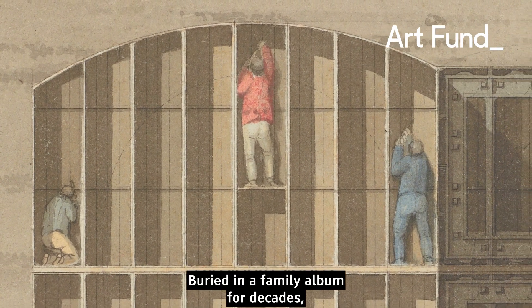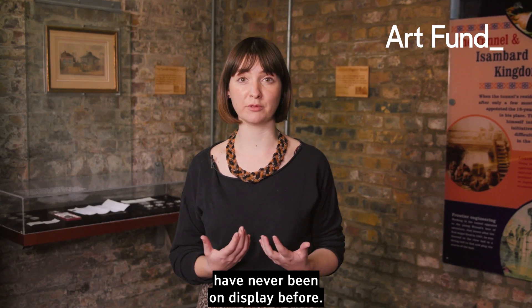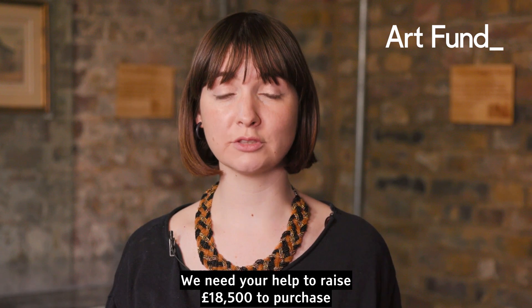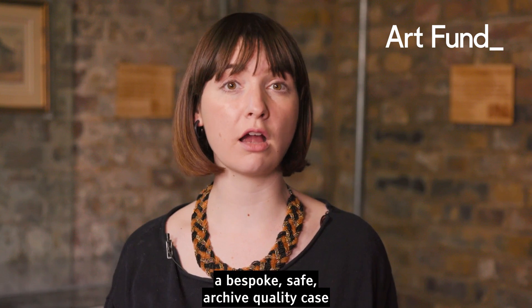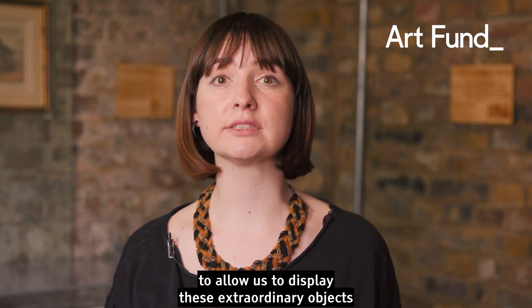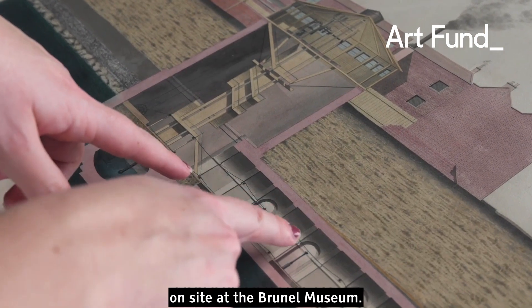Buried in a family album for decades, the Thames Tunnel watercolours have never been on display before. We need your help to raise £18,500 to purchase a bespoke, safe, archive-quality case to allow us to display these extraordinary objects on-site at the Brunel Museum.